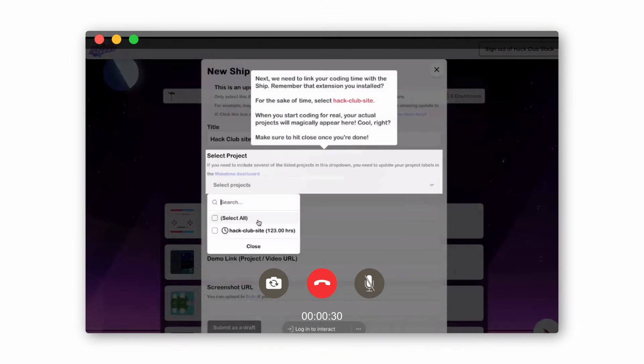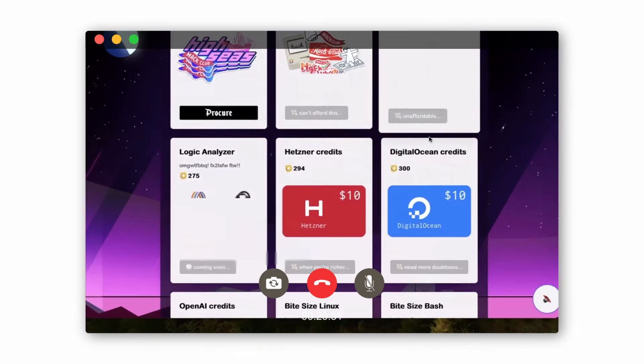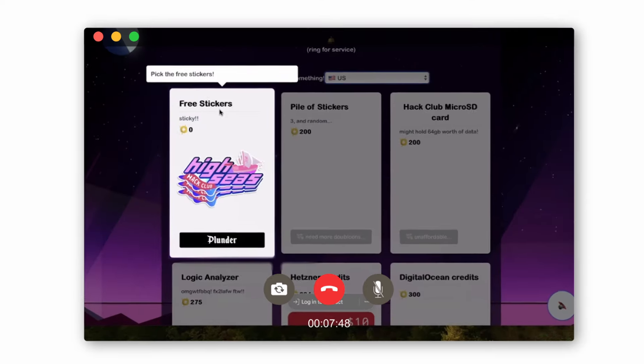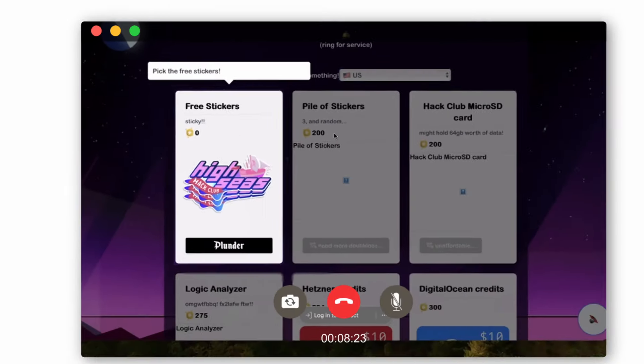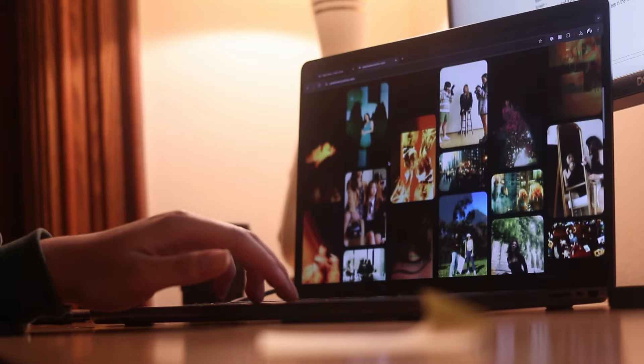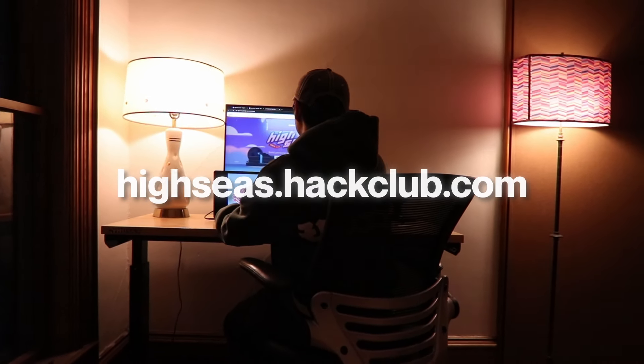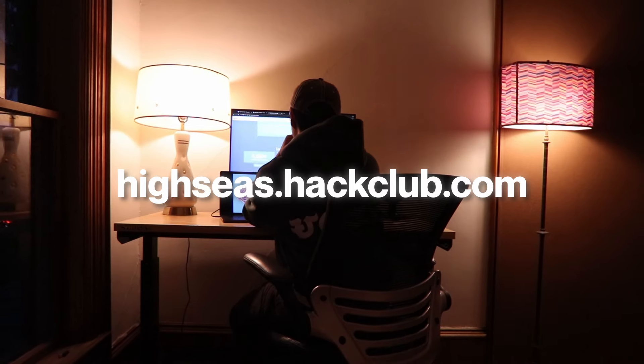You'll learn how to draft a project, how to vote in the Wonder Dome, and what items are available for you to win in the shop. And once you finish it all, you'll be able to buy stickers in the shop for free. You can ship as many projects as you want, just as long as they're your own personal project. Start creating today and you'll be able to buy prizes in no time.